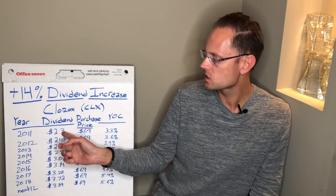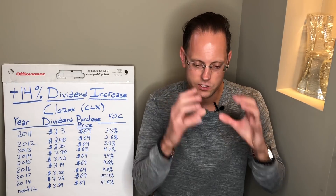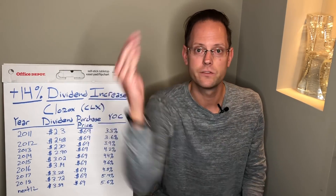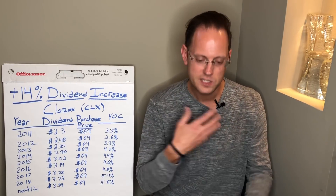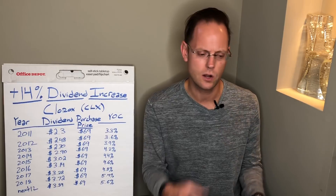In 2011, the starting dividend was $2.30. If I take $2.30 and divide it by $69, my starting yield when I first purchased Clorox was 3.3%. I've gotten comments here on my channel saying, hey Ian, 3.3% — that's not very good. These starting yields aren't very exciting; it's not going to change my life.